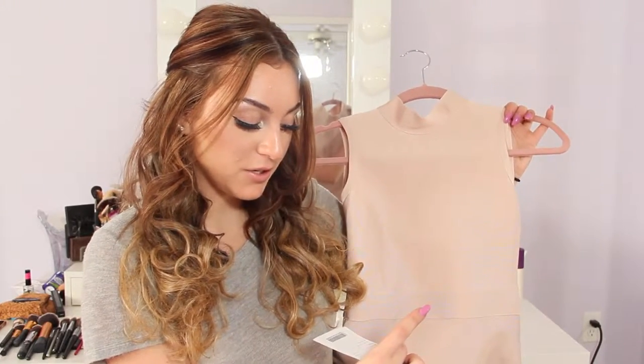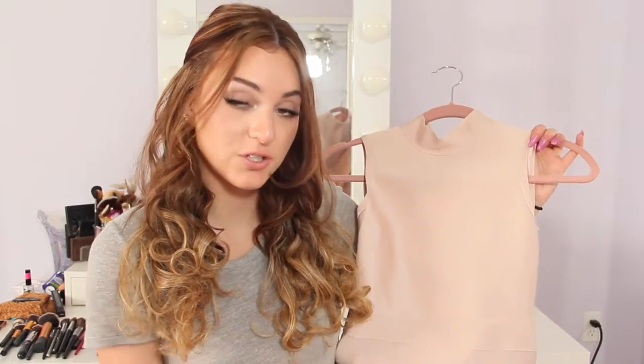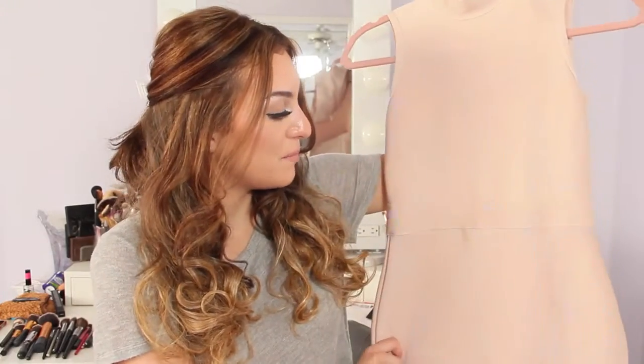The material is viscose — 92.5% viscose, 7.5% polyester. It's so stretchy. I am obsessed with this color. I don't have a blush pink dress and it looks so good with my skin tone. Again, it's super amazing thick quality.